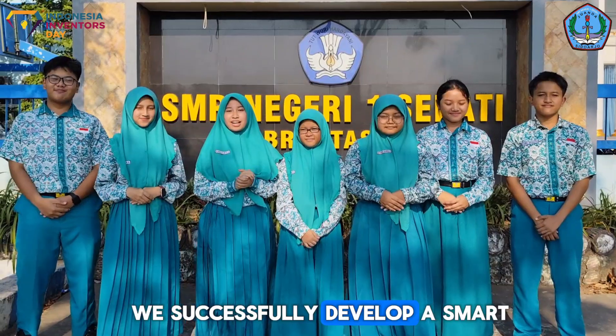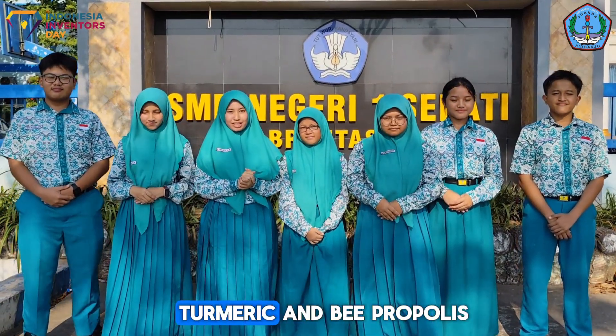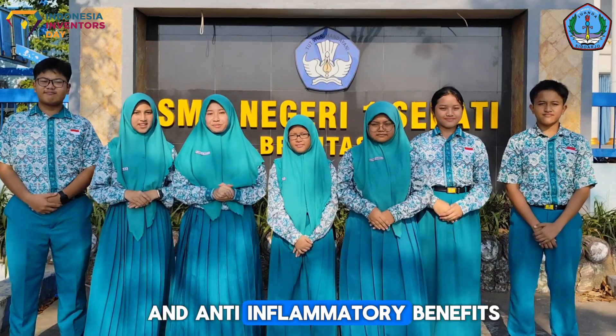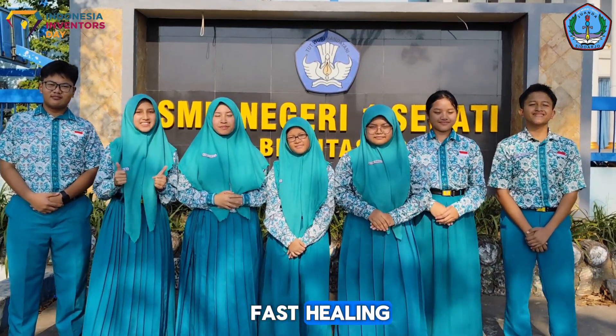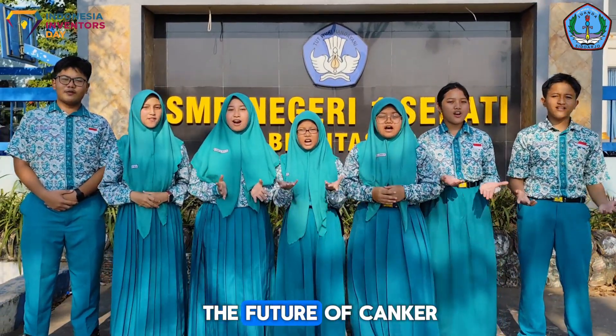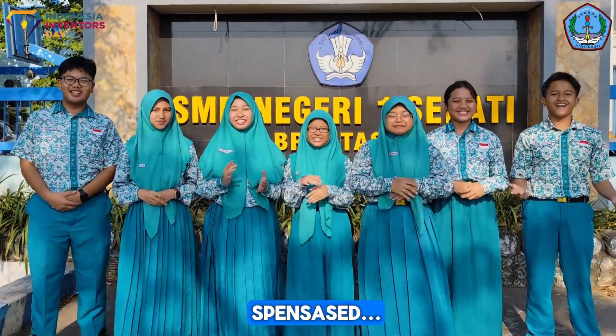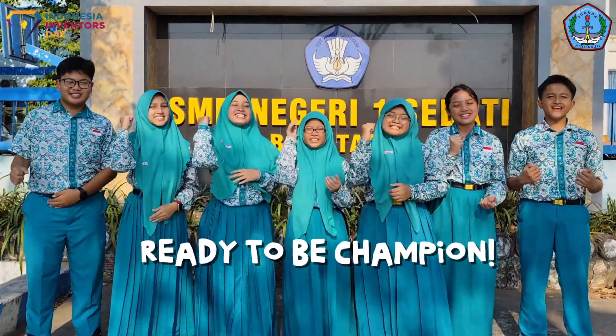We successfully developed a smart edible film made from turmeric and bee propolis, with proven anti-fungal and anti-inflammatory benefits. It's natural, edible, and muco-adherent. Choose Aptomat — the future of oral care, brought to you from Spencer Set, Indonesia. Spencer Set, ready to be champions!